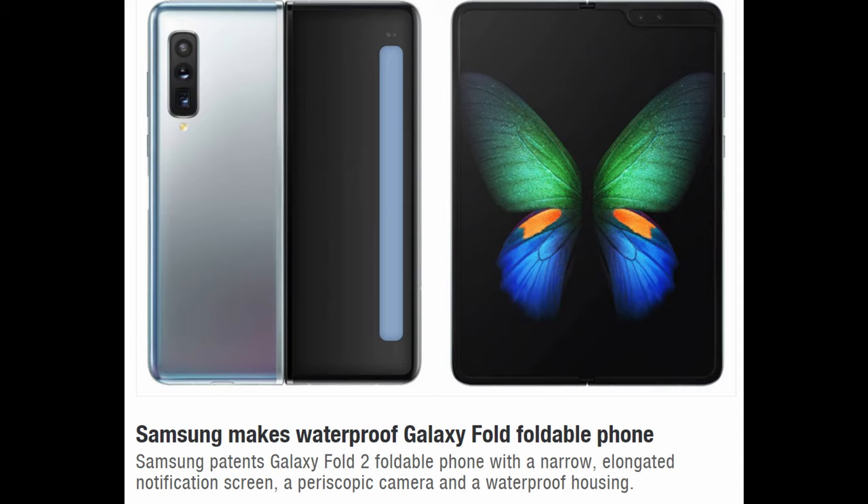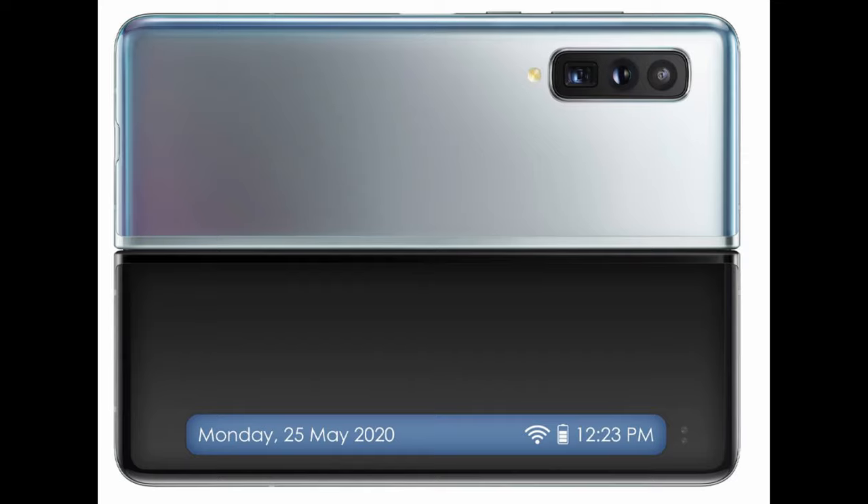As you can see from the headline: Samsung patents a Galaxy Fold 2 foldable phone with a narrow elongated notification screen, a periscope camera, and a waterproof housing. Diving deeper, it looks like it's going to have a dual camera setup outside of the main screen notch, similar to the original Galaxy Fold.